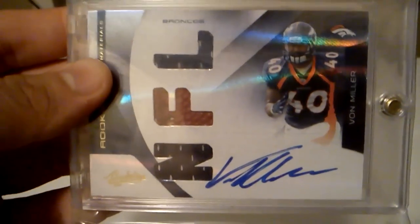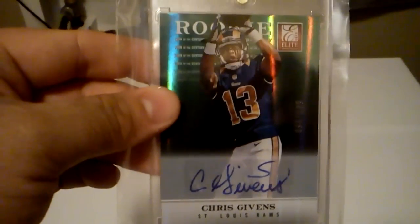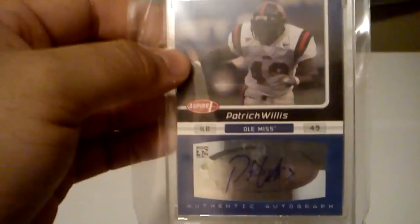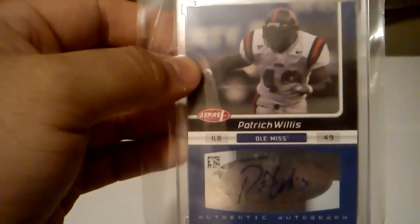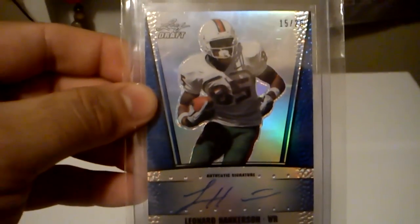Got this RPM of Von Miller, and that's out of 299. I have this rookie auto of Adrian Claiborne, the Spectrum, and that one's out of 25. Got this rookie auto of Chris Givens, and that's out of 199. Got this rookie auto of Patrick Willis. Got this rookie auto of Leonard Hankerson, and that's out of 25.